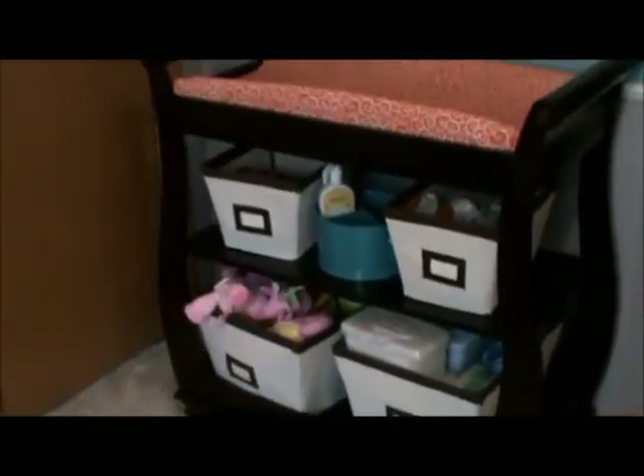And lastly is the changing pad cover that I sewed a couple of. And I think that concludes the tour of the nursery.